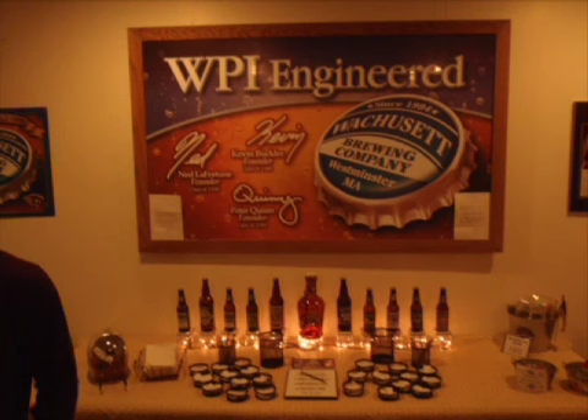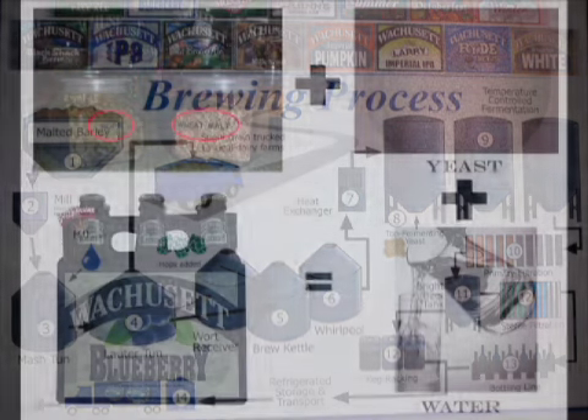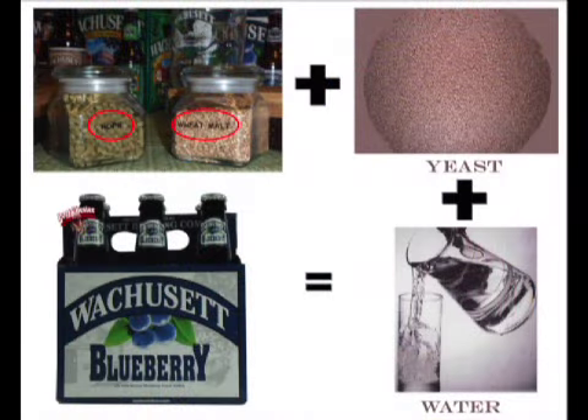Westchester, Massachusetts produces thousands of gallons of beer per year. Most of the people who consume these beverages, however, don't know what goes into what they are drinking. In this video, we will walk through the process by which Wachusett Brewery turns raw materials into their cold, delicious beers.